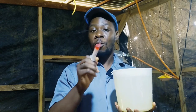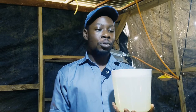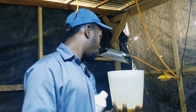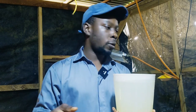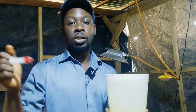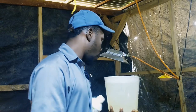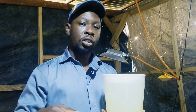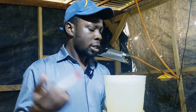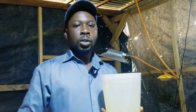Hi guys, welcome back to DIY Agrik, your number one animal scientist and poultry success partner. Today is another day in the life of our Day-Old (Deho) chicks — the ones I'm showing you how to brood from Deho to maturity. If you're just joining us, hit the subscribe button to see our subsequent videos. If you have interest in poultry and want to learn how to raise Deho chicks, you want to be part of this community.